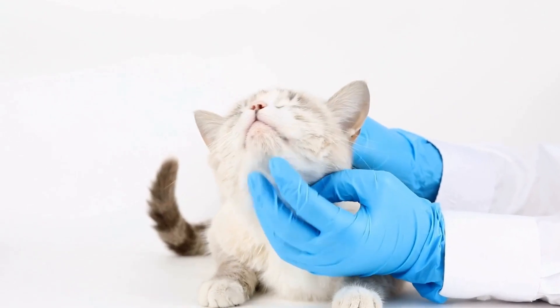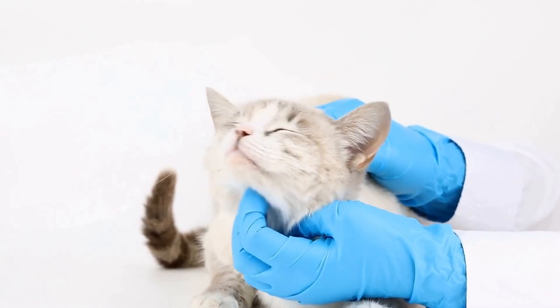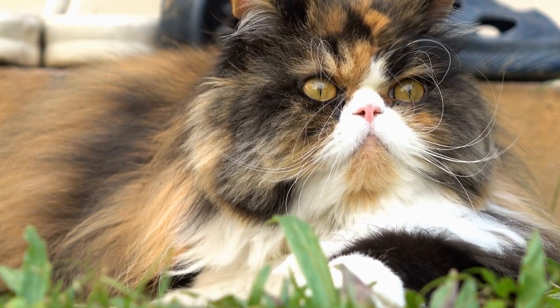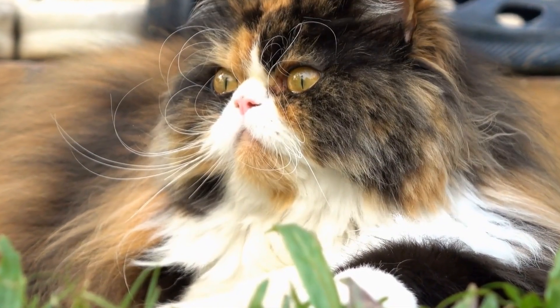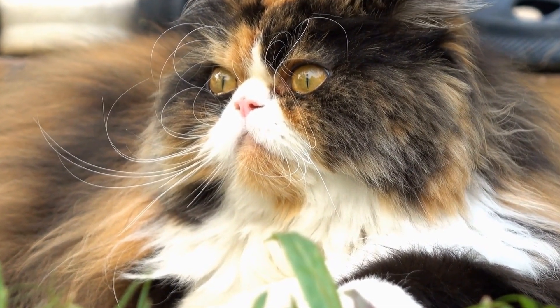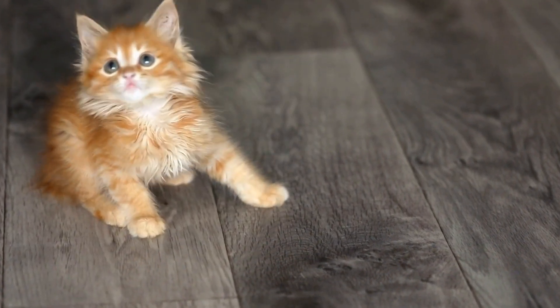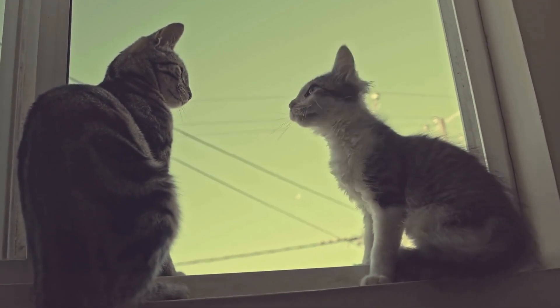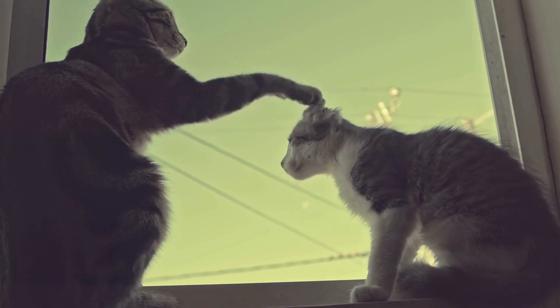In conclusion, cats can indeed develop allergies to specific types of floor cleaning products. The chemicals commonly found in these products — such as ammonia, bleach, phenols, and fragrances — can potentially trigger allergic reactions and cause health problems in cats. As responsible cat owners, it is our duty to ensure the safety and well-being of our feline companions. By being aware of the potential risks and choosing pet-friendly alternatives, we can maintain a clean home without compromising our cat's health.